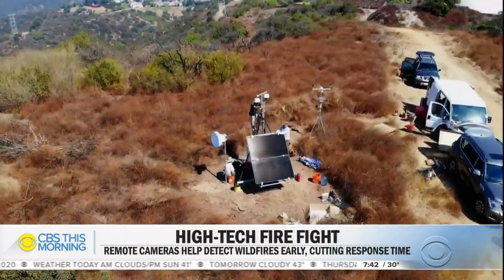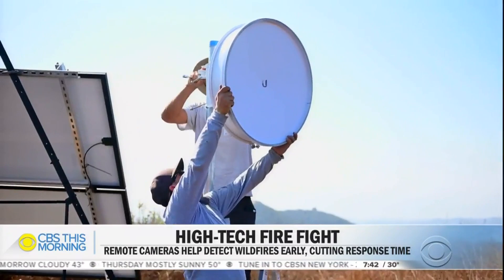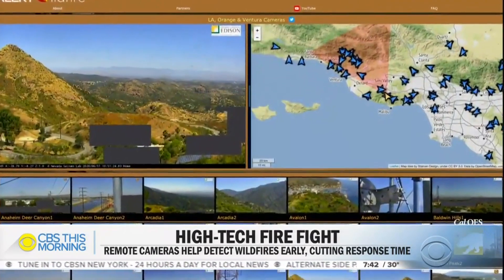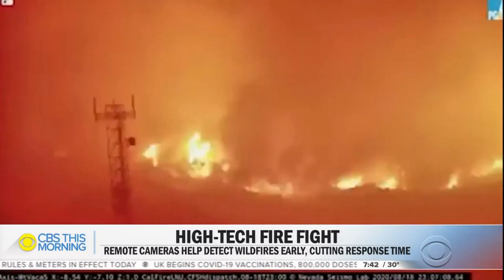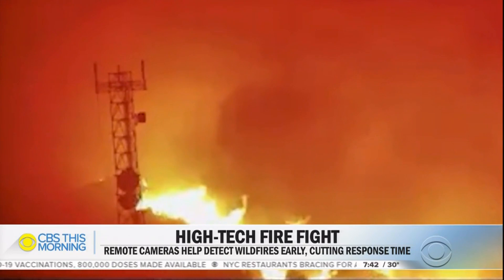Each camera station is self-sufficient with solar and battery backups, and a microwave link transmits the live images, which anyone can watch online along with firefighters. What's it like to watch the fire approaching one of these cameras? It's a little scary. The Lake Napa lightning fire burned right into the camera, and then the image froze of that just orange sky around the camera in the middle of the day.